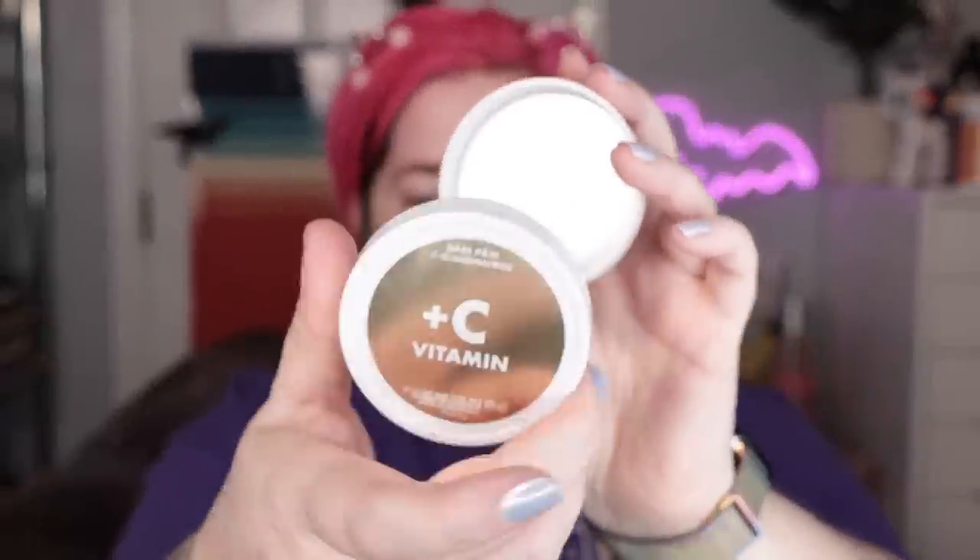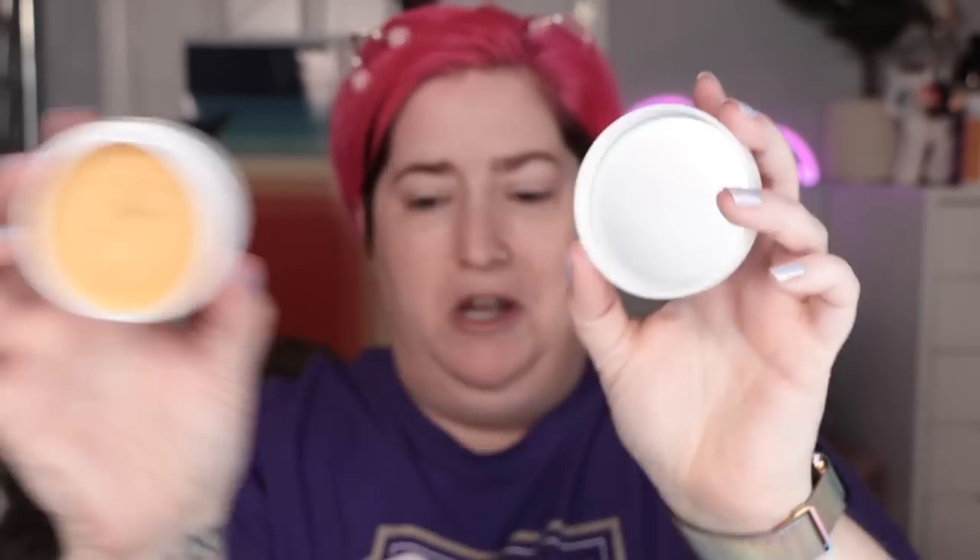Now some of the base products you may start with — a putty primer. I usually skip the primer when I'm doing a light coverage look like this, but this is the vitamin C putty primer from e.l.f. — the kitten just jumped right across my vanity and knocked a whole bunch of stuff over. I tried to lock the cats out, but I had forgotten I needed a fresh box of Kleenex, and when I opened the door, the cats all came back in. So, I'm sorry — or you're welcome — depending on if you like the interruptions of cats in my videos.